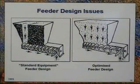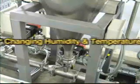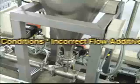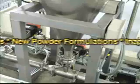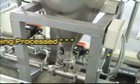Powders can jam in hoppers and feeders for various reasons: new incoming raw materials, changing humidity and temperature conditions, incorrect flow additives, new powder formulations, or just inappropriate equipment design for the type of powder being processed.